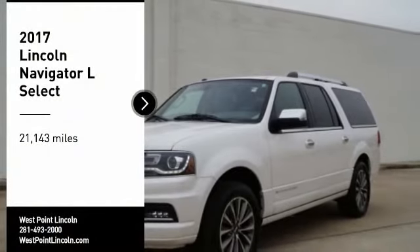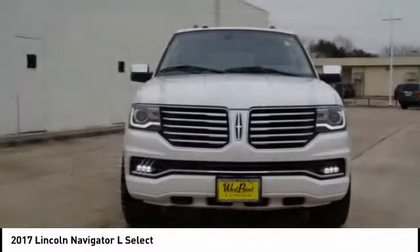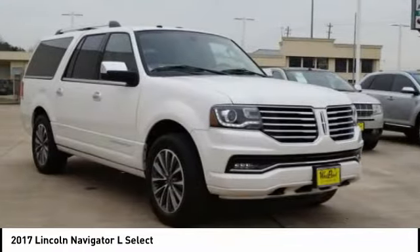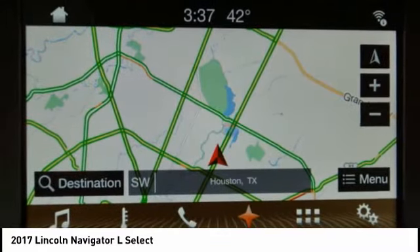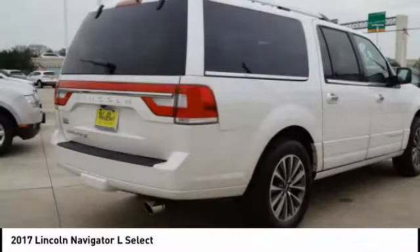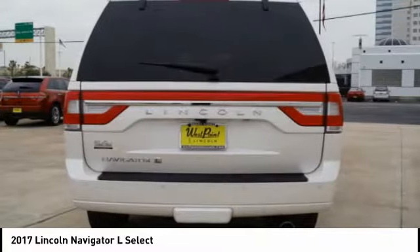Stop by and take a look at the 2017 Navigator L. The Lincoln Navigator L comes in either an RWD or AWD option. This large luxury SUV offers a longer wheelbase than the standard Navigator. With the extra length, carrying a large group in extreme comfort or loads of cargo is no problem at all.